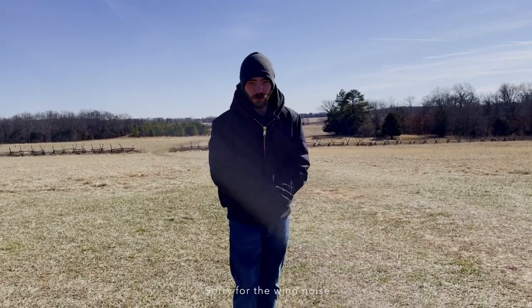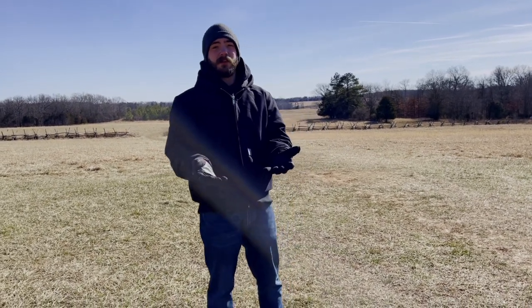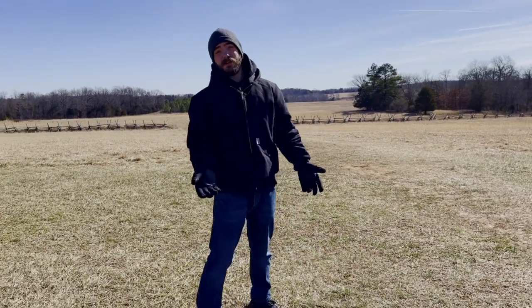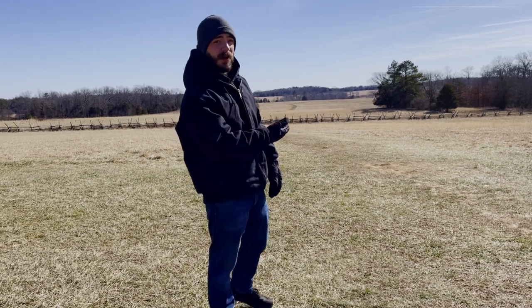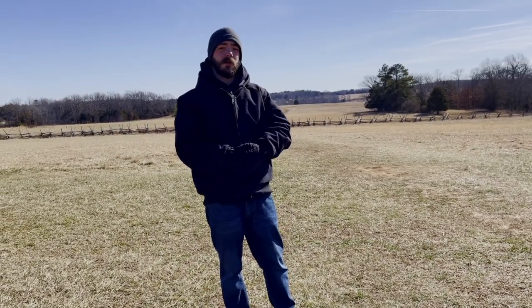What's up, everybody? Nick LaSolette here, and it's cold, but I'm really excited to be here. This is my first Civil War battlefield that I've been able to visit, and it's really fitting because this is Bull Run. This was the site of the first major battle during the American Civil War that took place here on July 21st, 1861. The Union Army at the time was called the Army of Northeastern Virginia.